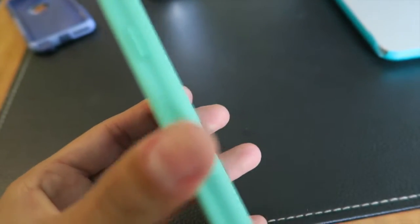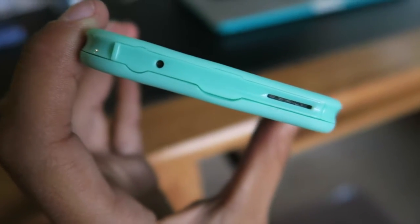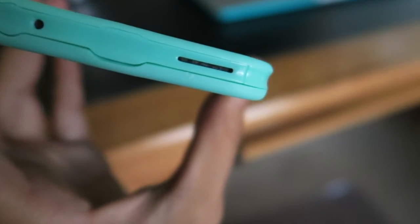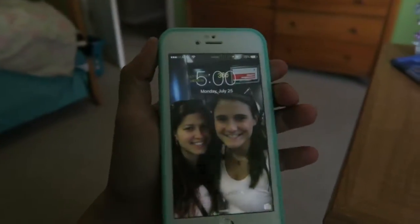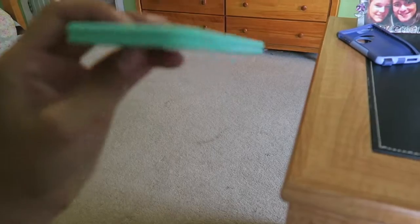Everything is sealed completely all the way around. You can see there are two holes but they're not actually holes — they have a clear plastic seal on them, so you can literally dunk this thing underwater and it'll be okay. I'm not going to try it out, it's just there for precaution, but it is seriously so cute — a mint green color.